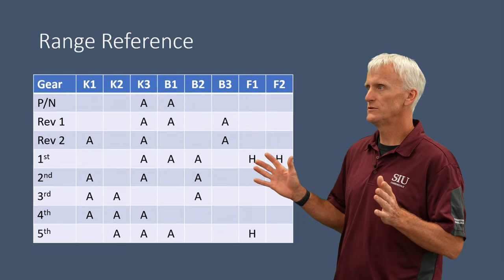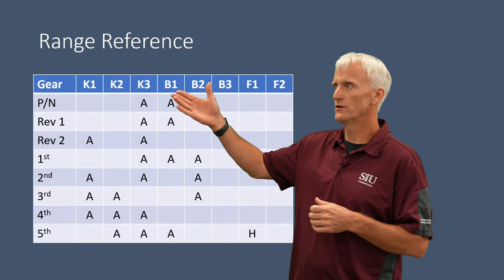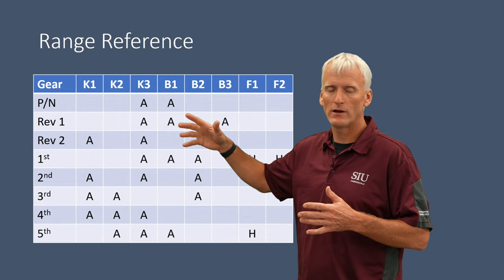This range reference chart is very beneficial when diagnosing a transmission. It shows which clutches are applied in each gear range. For example, in park and neutral, the K3 and B1 clutches are already pre-applied, anticipating a shift into reverse or drive.